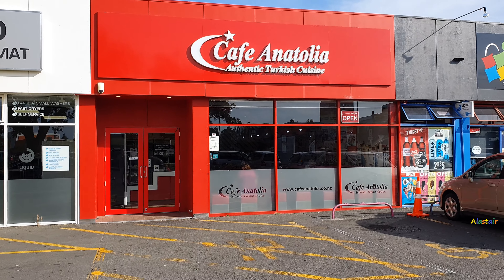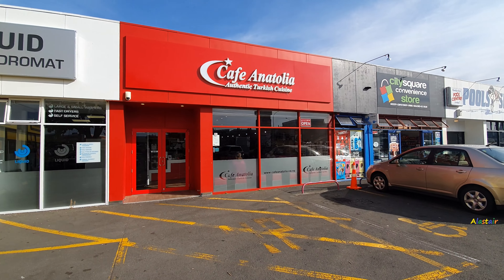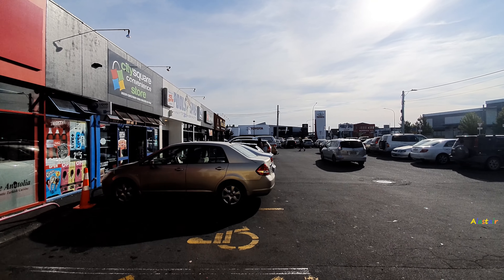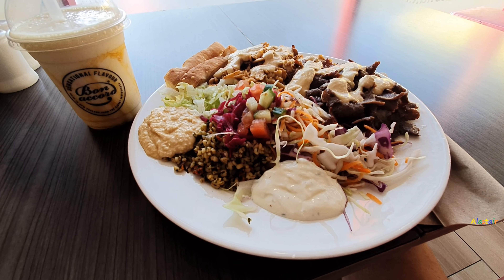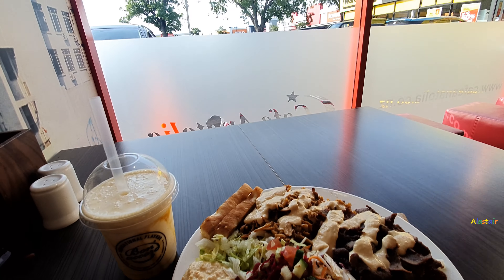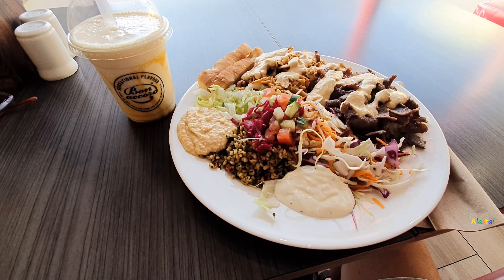I'm also going to talk about Cafe Antonio — it's an authentic Turkish restaurant right next to Toyota Hastings. This large dish only costs NZ$16, whereas Auckland prices would easily be $30 for this kind of dish.